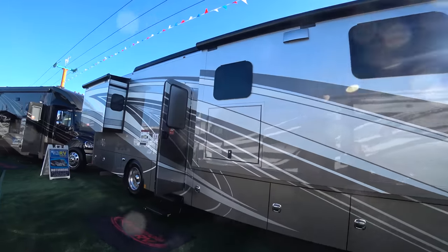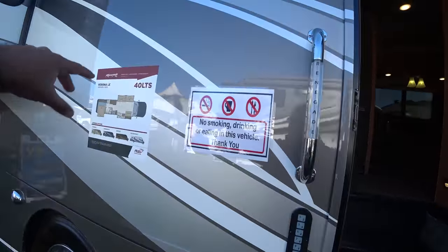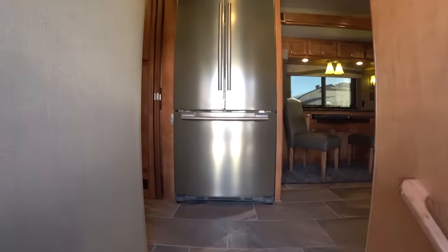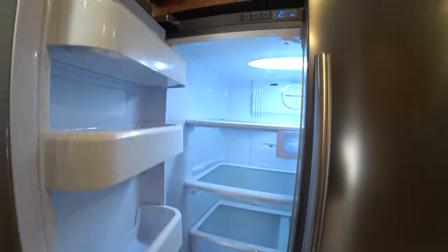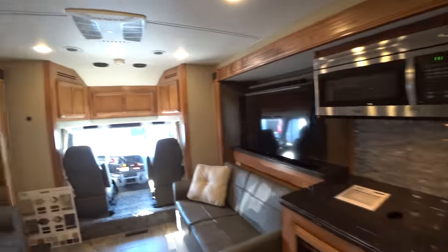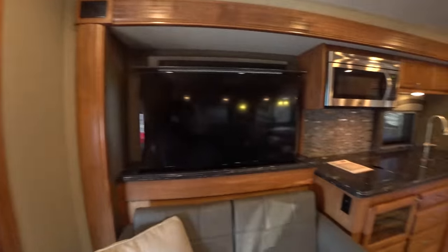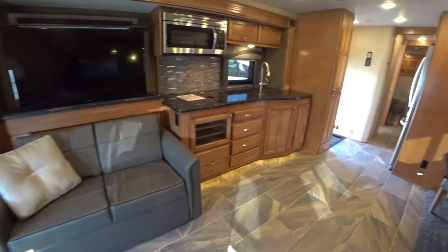Let's take a look at this one — the 40 LTS, a little shorter than the one we were in before. Three slides — one in the bedroom and two in the living area. As soon as we walk in there's the residential refrigerator. Here we have the living room — with the two slides it feels huge, like an apartment. Very, very nice the way it's laid out — you can be watching television, have company, entertain.